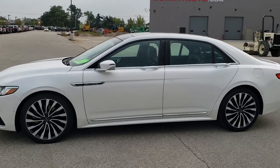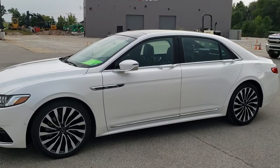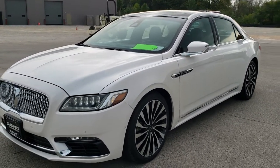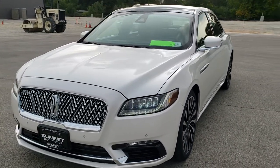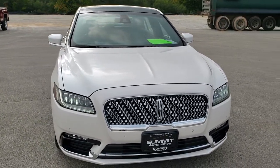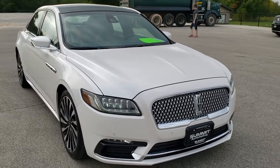This is stock number 10859B. We are here at Summit Automotive in Fond du Lac, Wisconsin, your new and used car headquarters. Today we are checking out this super clean 2017 Lincoln Continental Black Label Edition.